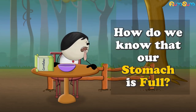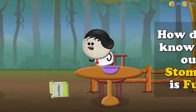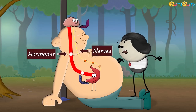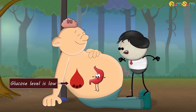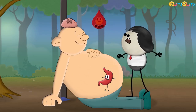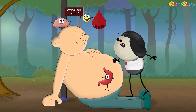How do we know that our stomach is full? Usually, our stomach and brain are constantly communicating with each other with the help of hormones and nerves. So, when our stomach is empty and the glucose level in our blood is low, the stomach produces a hormone called ghrelin. Ghrelin generally travels to the brain through blood and informs the brain that we need to eat, and thus we feel hungry.